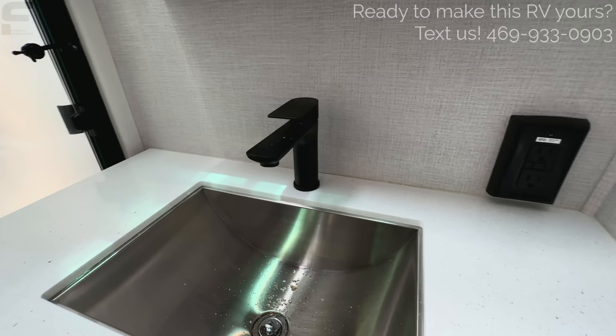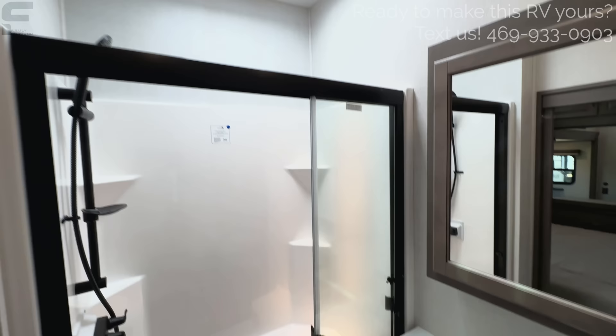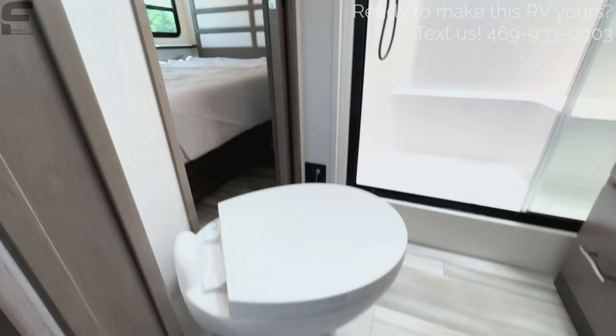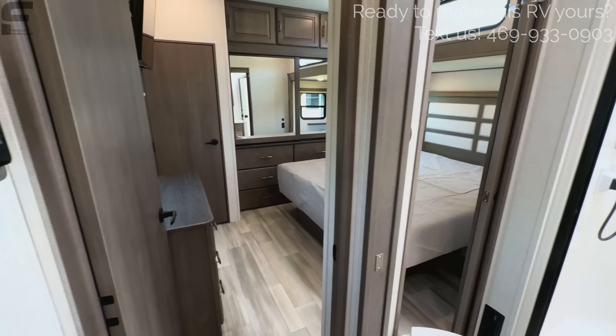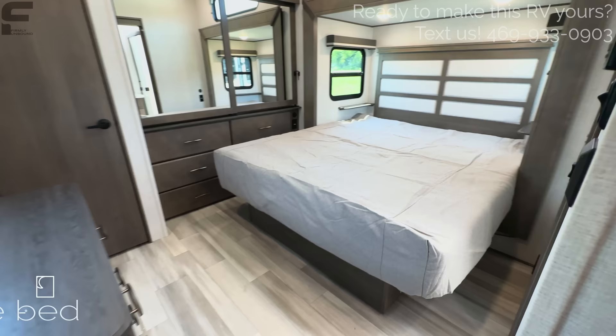Nice deep stainless steel sink with a black faucet. A big medicine cabinet with three shelves. There is a skylight in here, though the vent fan is the one area where they cheaped out — you can replace it with a Max Air if you want. Porcelain foot-flush toilet. Dual entrance into the bathroom so you can go straight through to the bedroom. Water heater controls are here in the bathroom — where they should be — and it is a tankless on-demand water heater.